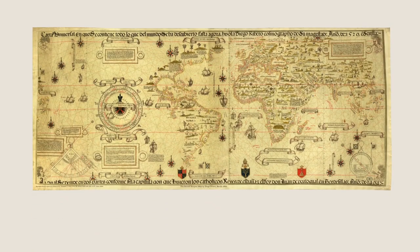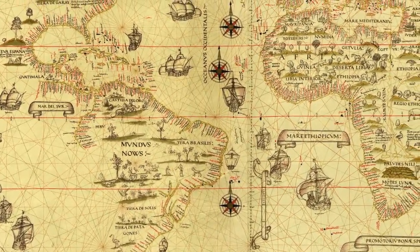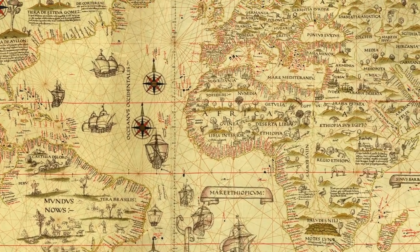The map by Juan de la Cosa was made to present the new overseas discoveries to the Catholic monarchs. At the beginning of the 16th century, Diego Ribero made what is considered the first scientific map. The map has a clear influence of the trip around the world of Elcano and Magellan. The BDH has extensive and detailed documentation about these journeys.